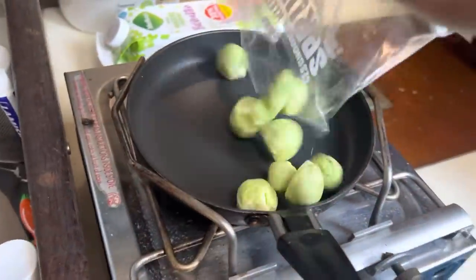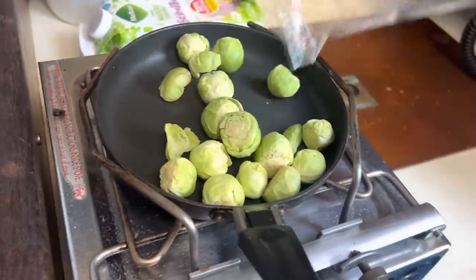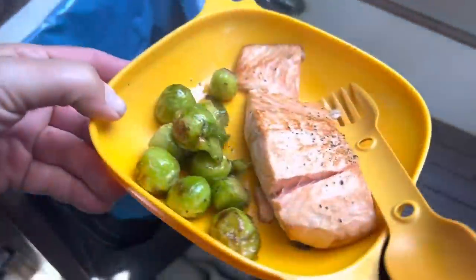I'll probably sleep a little bit more when I get to Belgium and then maybe take the train into Bruges. I'm going to make some Brussels sprouts and salmon for lunch. This is delicious.